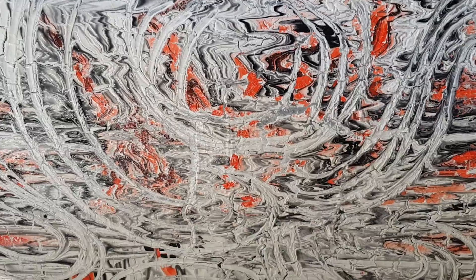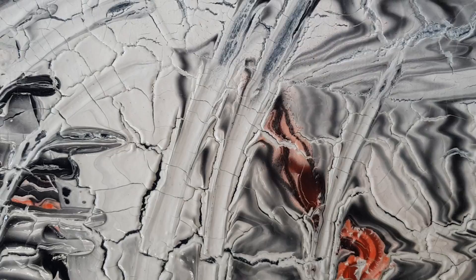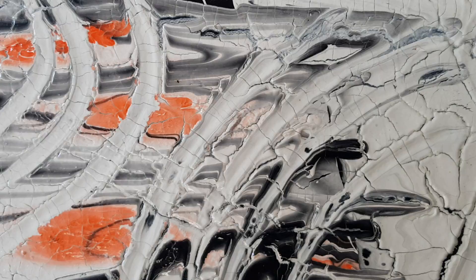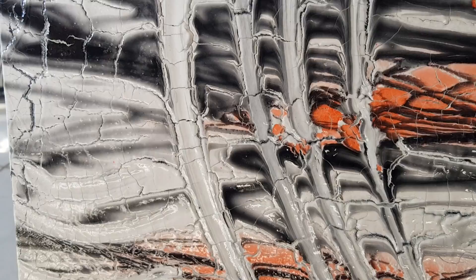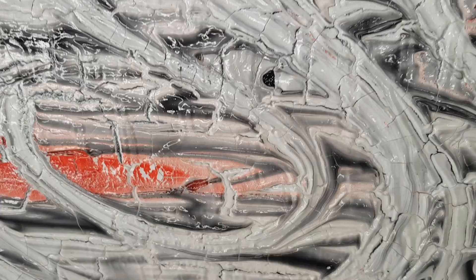Hi, my name is Karen Elzinga and this is my latest work entitled Fractured. It's an incredibly textured work and as you can see I have added a crackle medium to the whole thing, so the entire painting is cracked and has a fractured feeling to it, which I think just looks amazing — it's very cool.